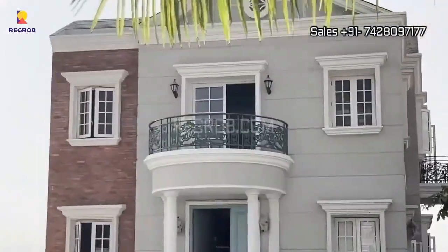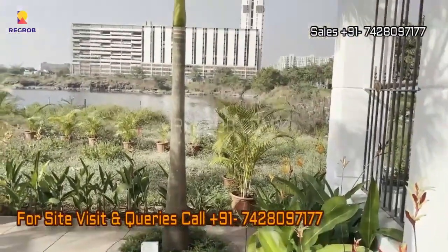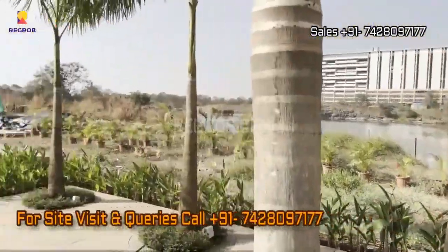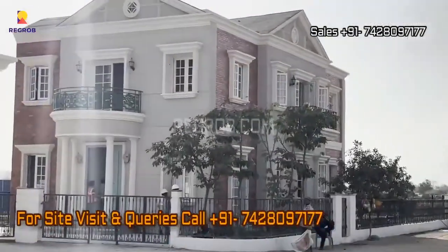For more information about this project, check out the description box below. Feel free to share your queries in the comment section. If you're interested in buying the flat, please contact the given number.